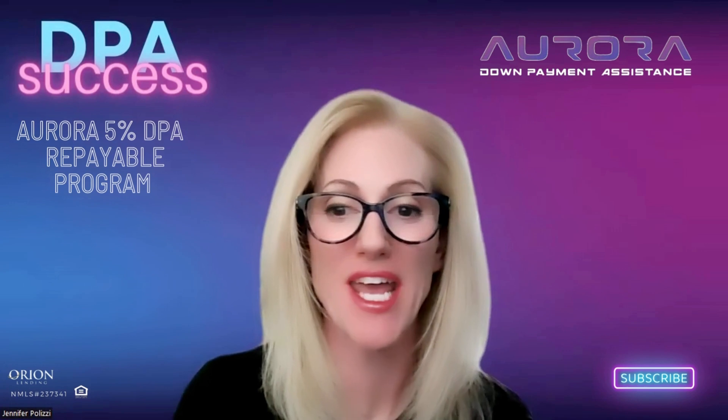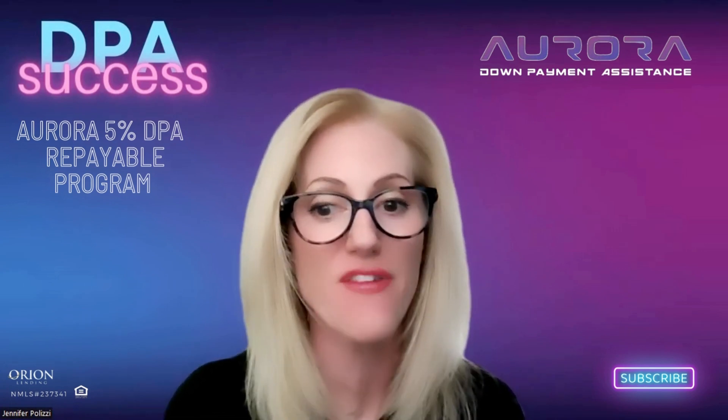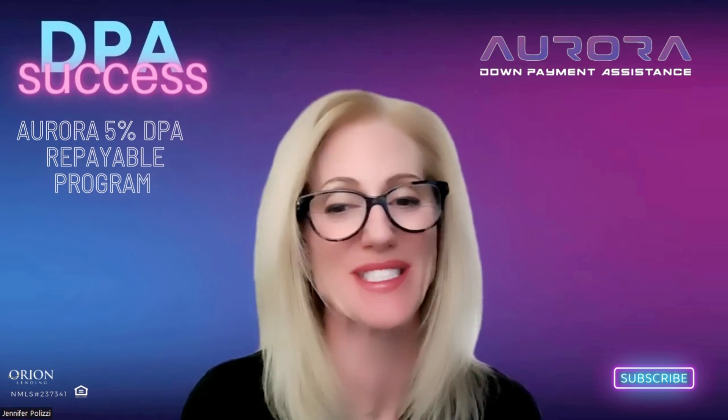Jennifer Polizzi here from Orion. Welcome to my deep dive of the Aurora 5% repayable down payment assistance program, part of my DPA success video series.